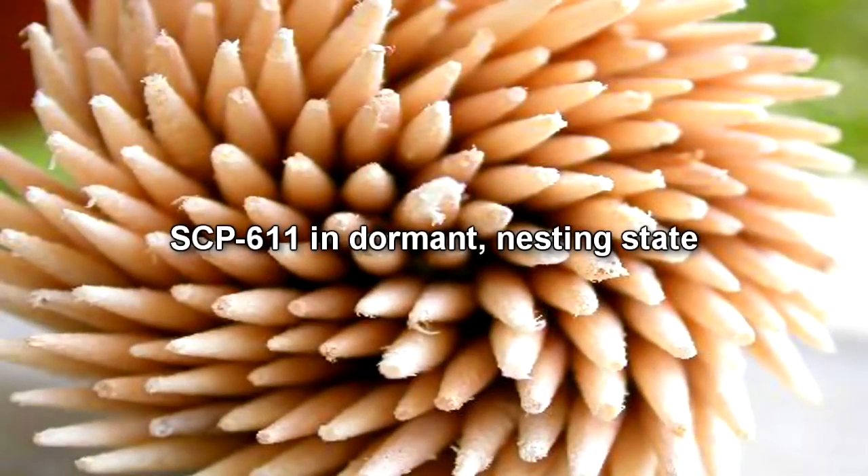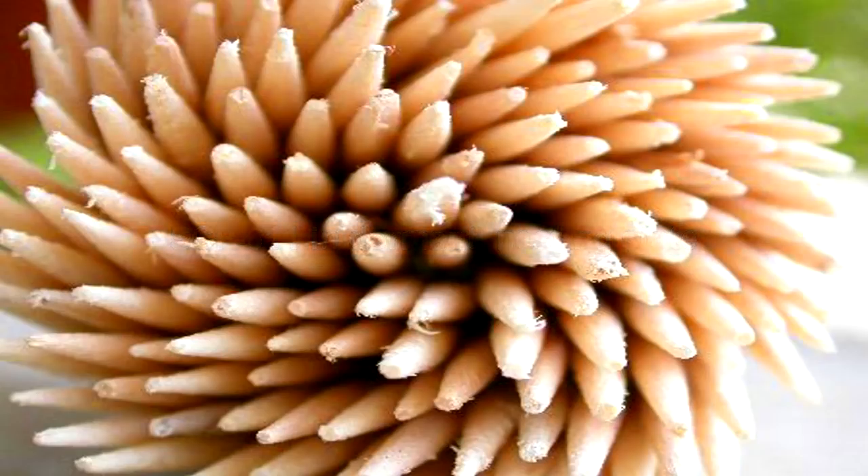SCP-611 was first discovered in New Mexico in 2000, when a group of tourists recently returning from the area contacted a local dentist concerning severe tooth and jaw pain. The doctor, discovering the infestation, contacted the Center for Disease Control, at which time the Foundation stepped in and took over.